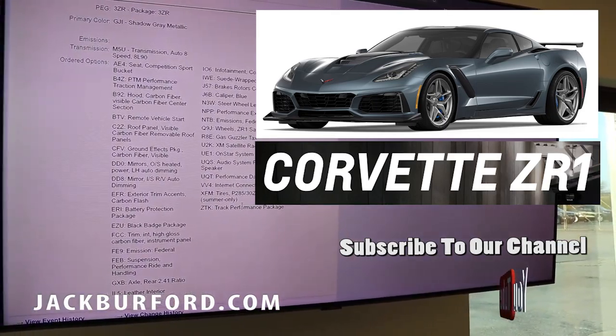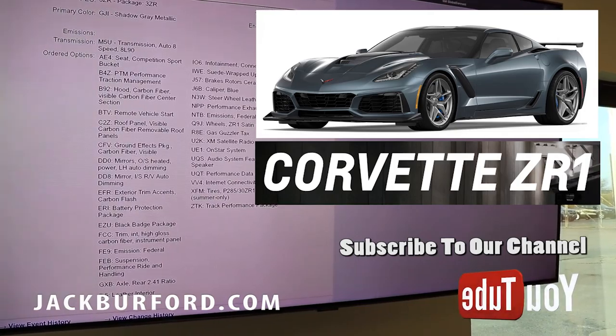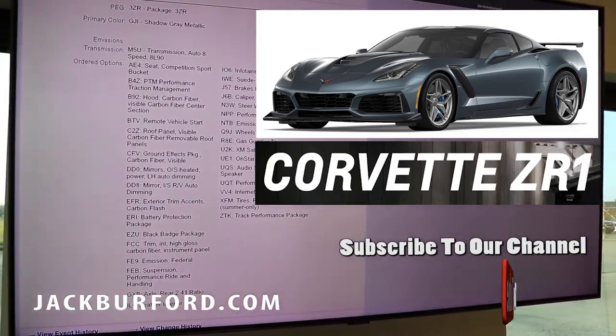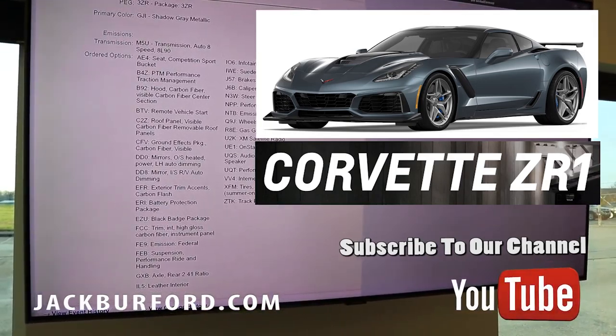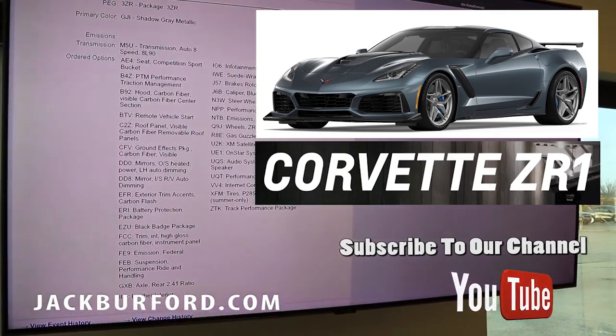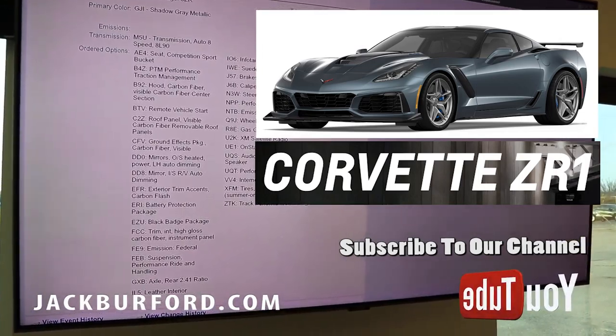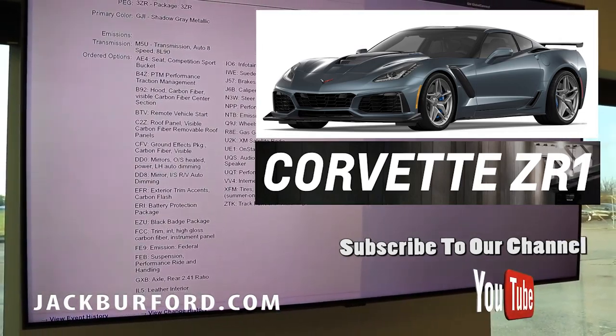Of course, the leather interior track performance package. This thing is a bad machine. Infotainment connectivity with the navigation. We put the blue calipers on this baby. Performance data and video recorder for those racers out there. Also XM satellite radio as well. And then also the special ZR1 satin graphite painted aluminum wheels.